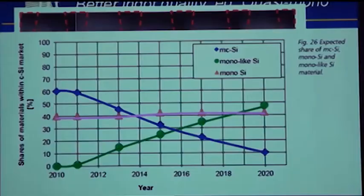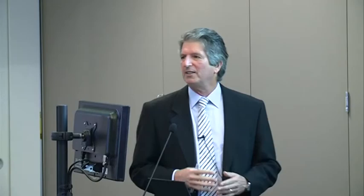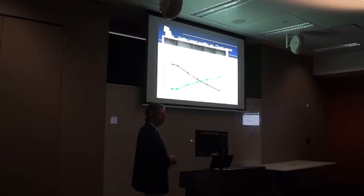The previous roadmap was unaware of this work and didn't even mention mono-like material, but it's now done a complete 180-degree turnaround, foreseeing mono-like material growing from almost nothing very rapidly at the expense of multi-crystalline material. The quasi-mono material is a little more difficult than it sounds, so I'm not sure if this will happen as quickly, but it's certainly an avenue to improving quality and reducing cost. The conventional mono material is fairly static in this forecast.